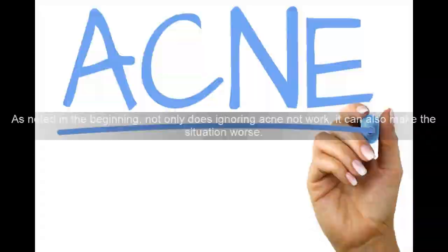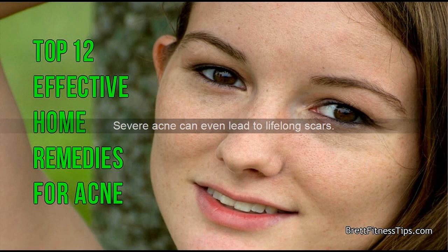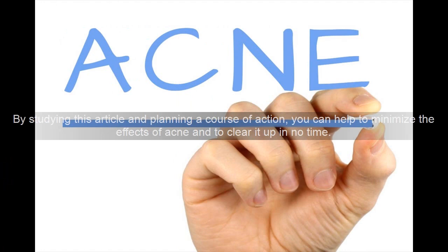As noted in the beginning, not only does ignoring acne not work, it can also make the situation worse. Severe acne can even lead to lifelong scars. By studying this article and planning a course of action, you can help to minimize the effects of acne and to clear it up in no time.